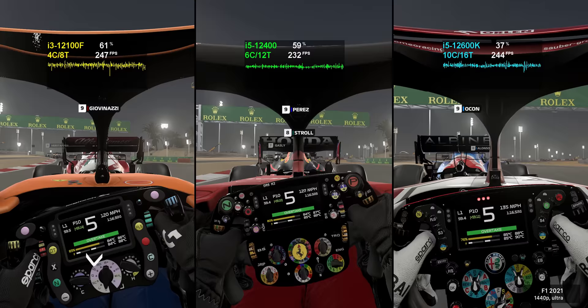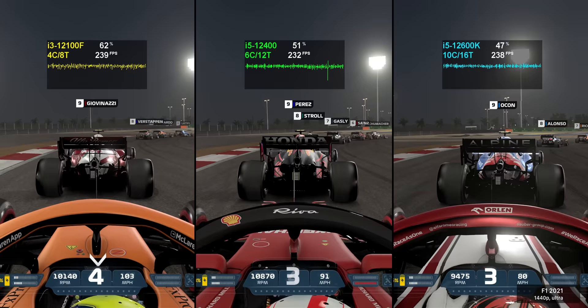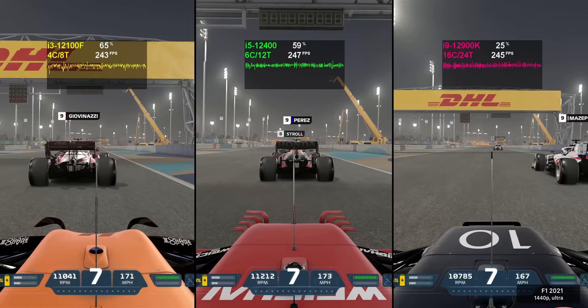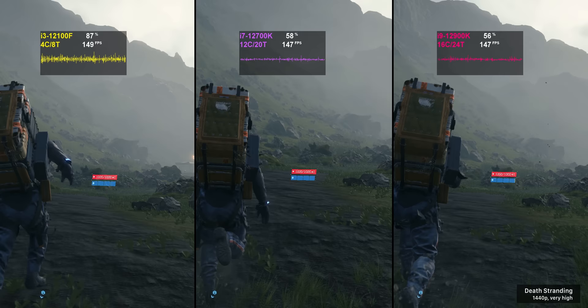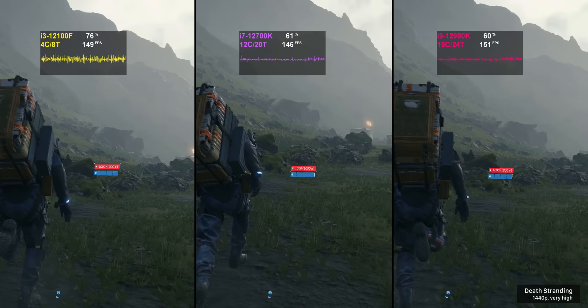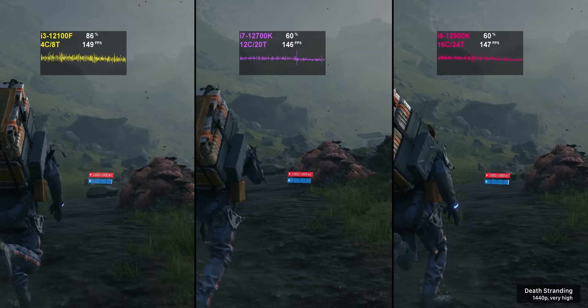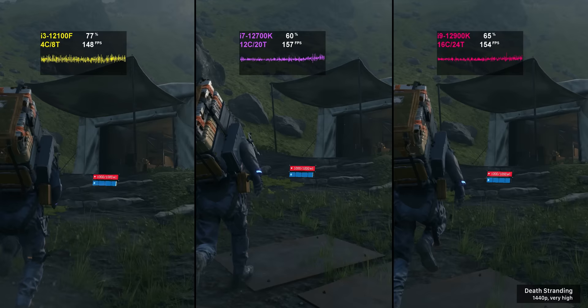Jumping into F1 2021, typically referred to as a relatively CPU intensive game, the more affordable i3 and i5 are really proving themselves as strong options. At 1440p with a 3080 delivering over 200 FPS, they are neck and neck with the i9-12900K, with CPU usage showing headroom and the i3 no more stuttery than the i9. It's only when we drop to 1080p that we can force a bottleneck for that i3. Death Stranding is a very similar case — at realistic resolutions and settings, the i3 delivers performance virtually equal to the i7 and i9.